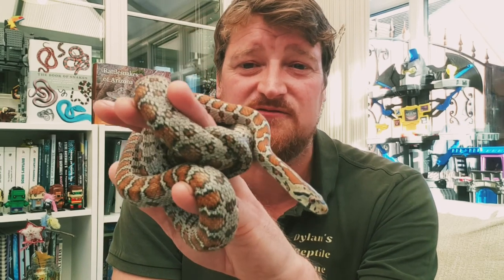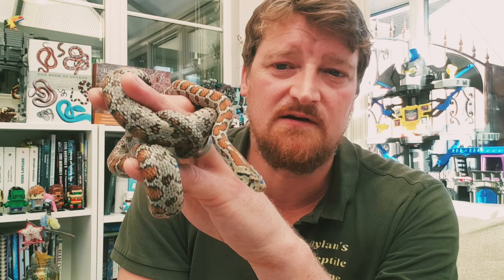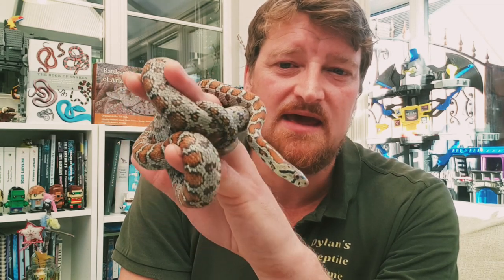So that was the leopard snake from southeast Europe. I think you'd all agree it's a very gorgeous looking snake. I'll pop him back and we'll be back some other time with another video for you.